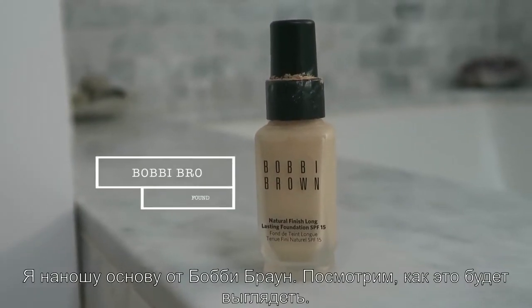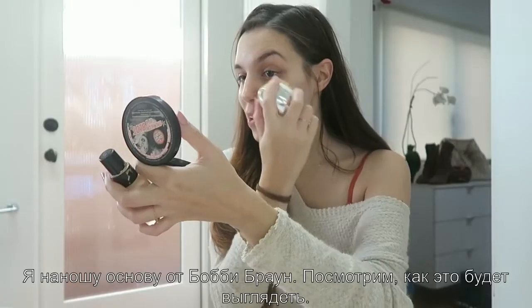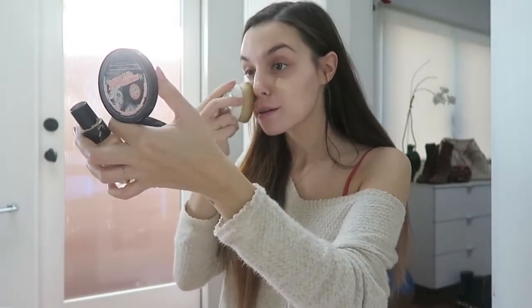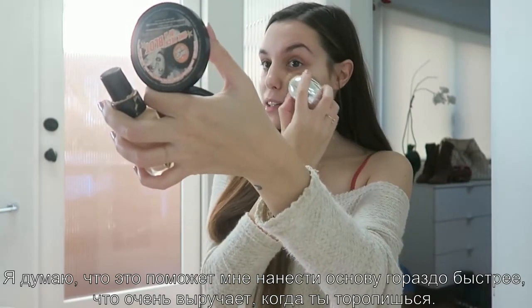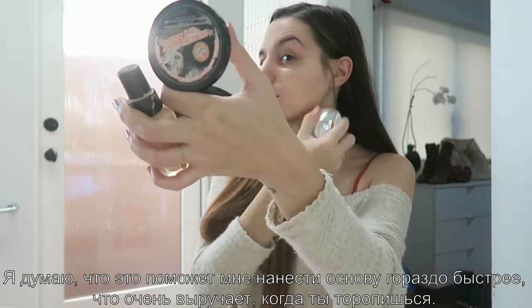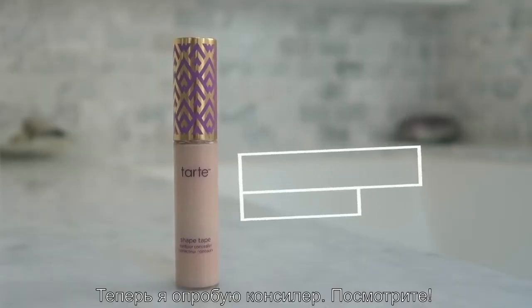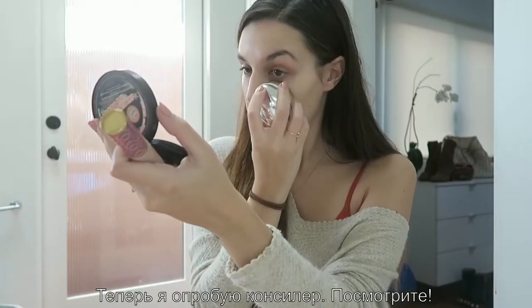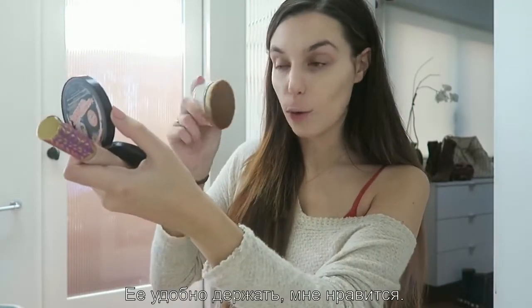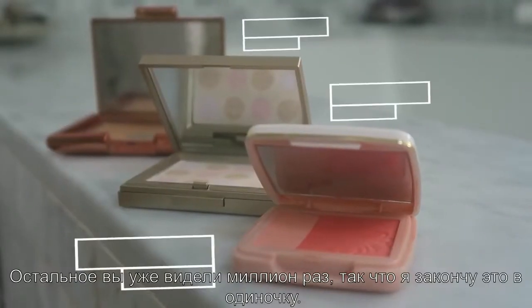I dotted my face with this foundation by Bobbi Brown, so let's see how it does. I feel like this is going to make the foundation application a lot faster, which is always nice if you're in a rush. Now we're gonna test the concealer — look at that, I like how you can just hold it like this.